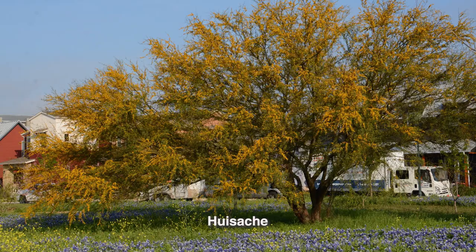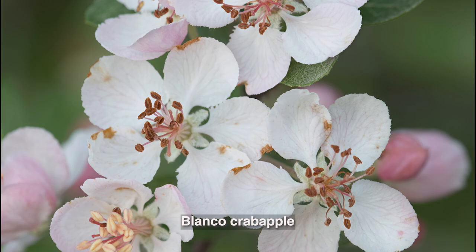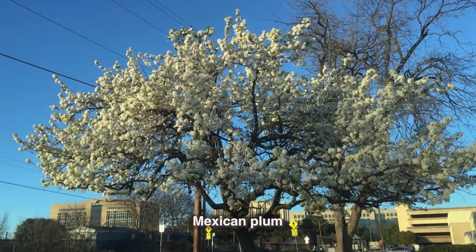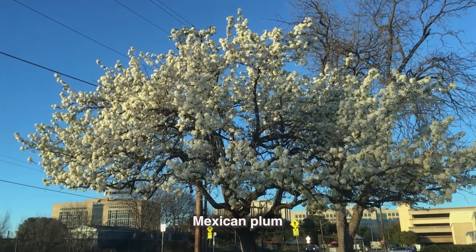You've got huisache trees, which is also a legume. Blanco crab apple is a great fruit plant. And then our beautiful Mexican plum, which is a great big towering tree that has blooms all the way to the tippy top.